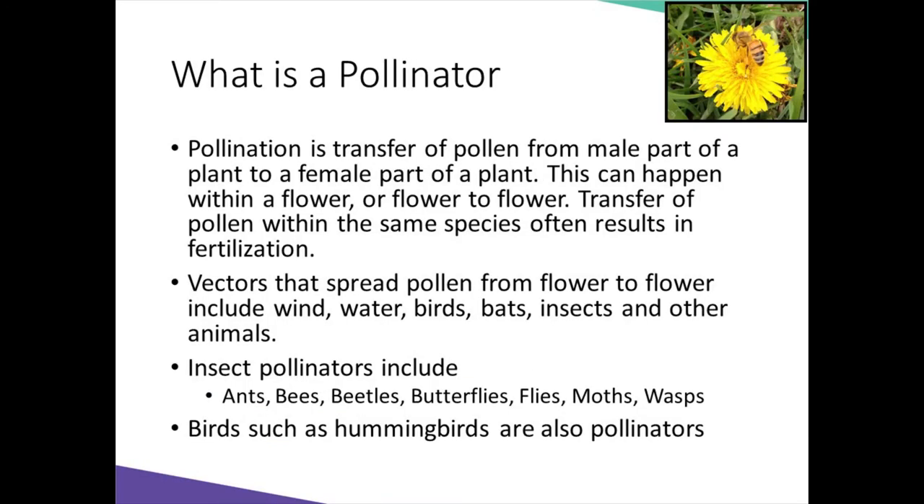So first of all, I think we need to define what is a pollinator. The decline of the number of monarchs has heightened our awareness for the importance of pollinators. So why are they so important? Many of our food crops we eat depend on insect pollination. Pollination is the transfer of pollen from a male part to a female part of a plant of the same species. This can happen within a flower or flower to flower, and often results in fertilization — we usually see a fruit, a vegetable, or a nut.